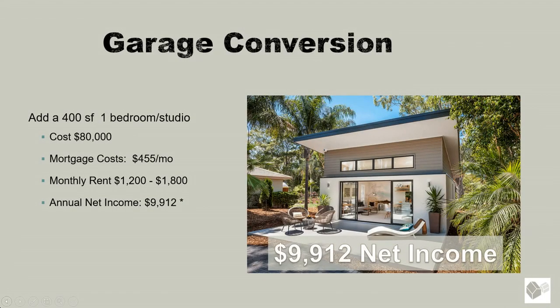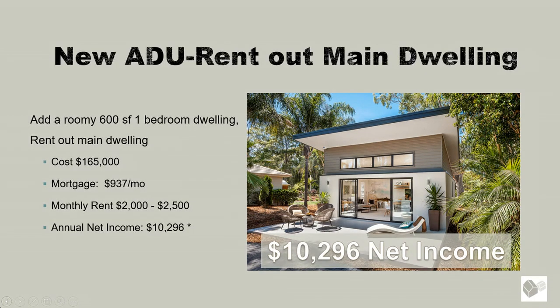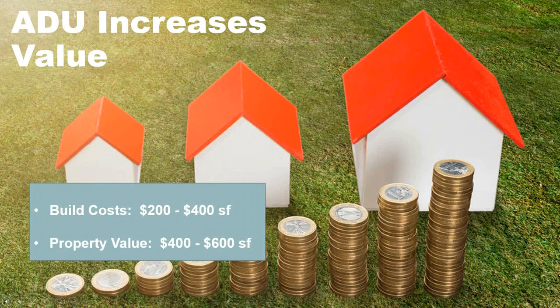We have some examples here of a garage conversion utilizing a renovation loan or adding a brand new granny flat to your property. One way of really maximizing the opportunity is to build a roomier accessory dwelling unit for you to reside in and rent out the main dwelling to maximize income opportunities. Many times your build costs are considerably lower than the value put on the property, so you actually end up with a net gain of equity as a result of this construction.